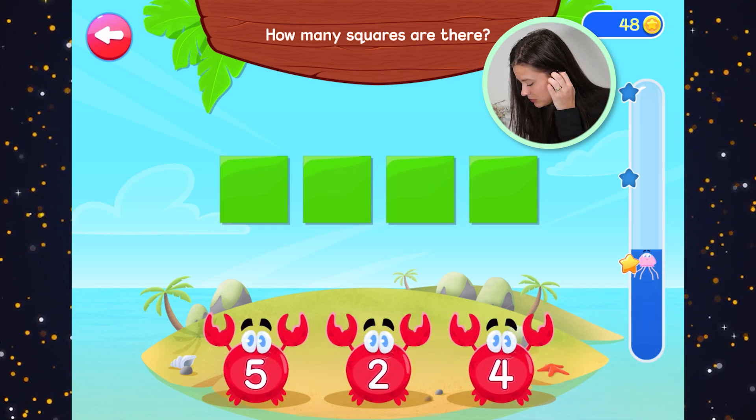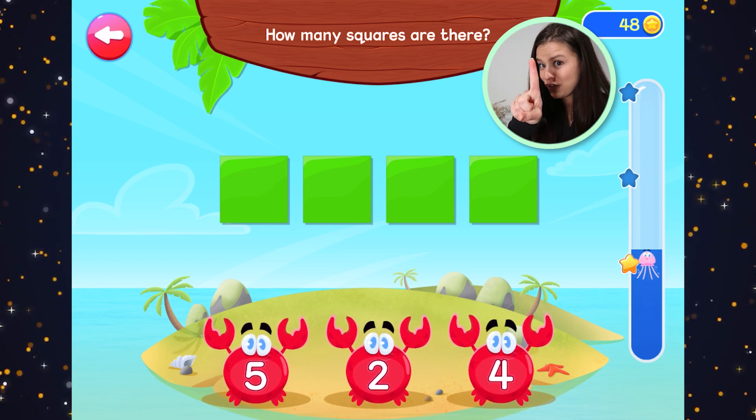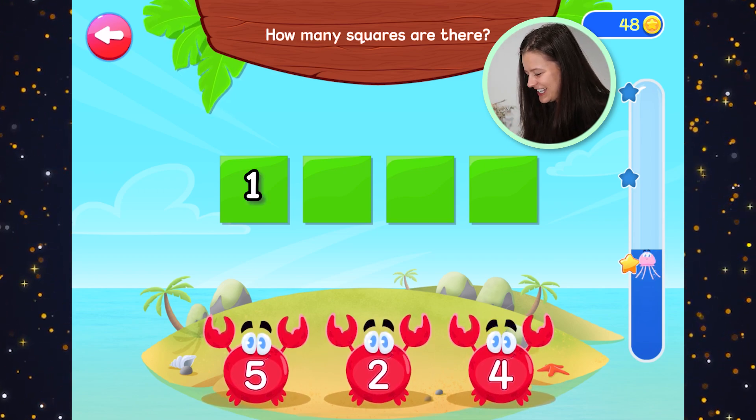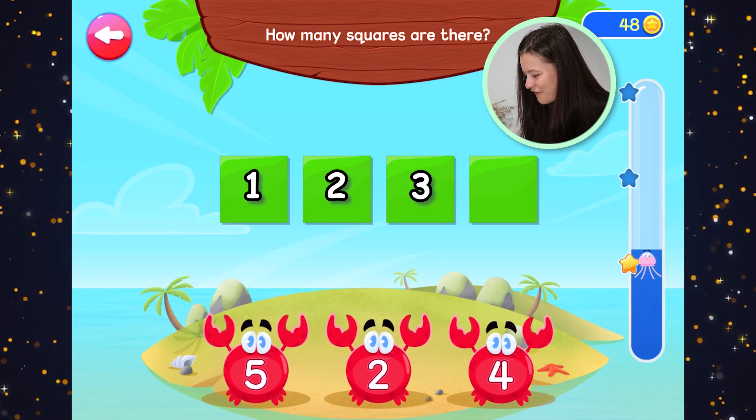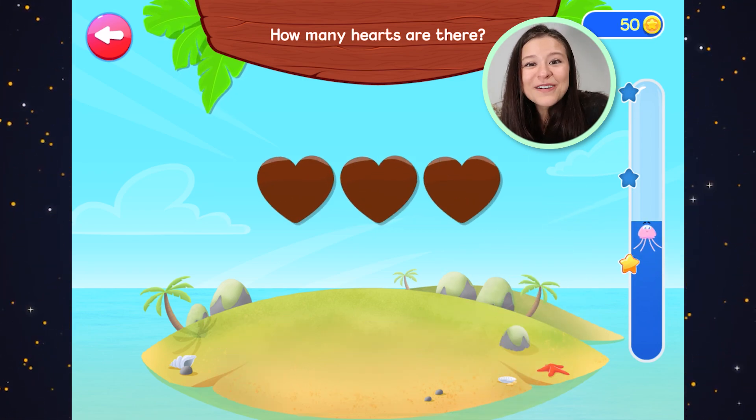How many squares are there? Green squares. We better count them. Get your fingers ready. One, two, three, four. Four green squares.